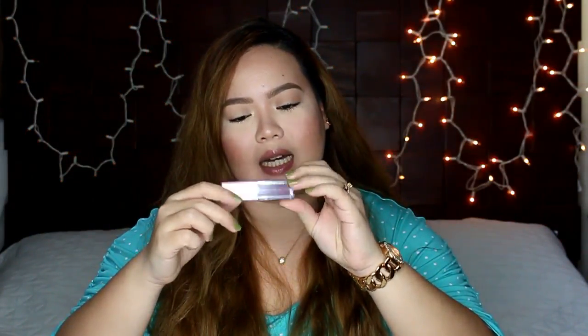So it's a matte liquid lipstick, guys — not a lip gloss. The shade that I got is Spicy. Yeah, Spicy. I just chose the red shade because I don't have a red liquid lipstick in my collection and I wanted to get one.